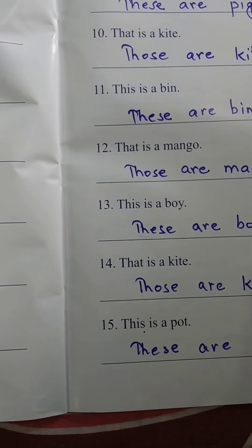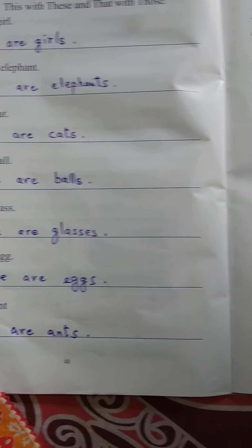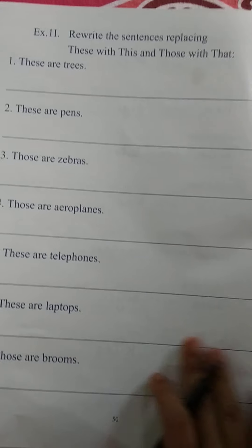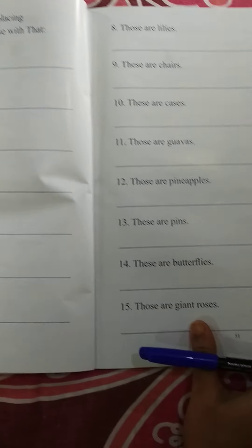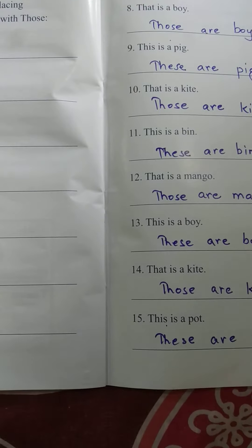All of you have understood. You will do this exercise in your book only. Exercise number 2 is your homework — you will do it at home. This much for today. Namaste. Thank you.